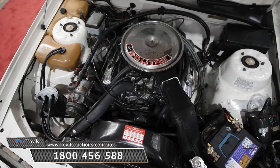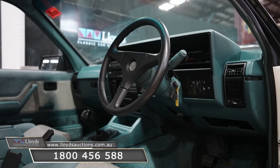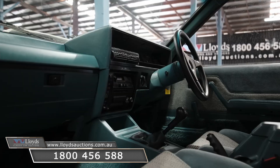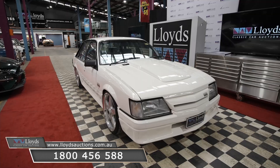This classic is going under the hammer at 10 a.m. on March the 26th. If you've got any questions feel free to call our number 1-800-456-5888 or head to our website at www.lloydsauctions.com.au.